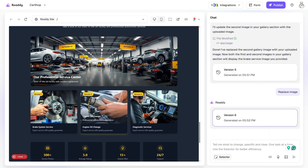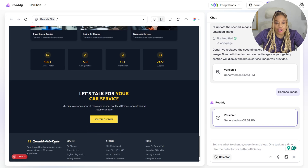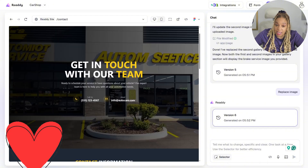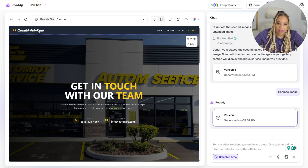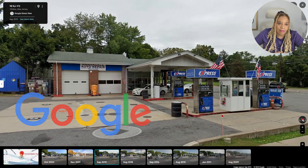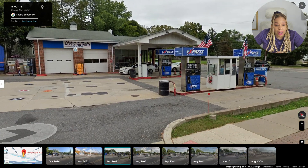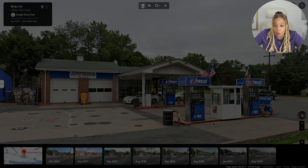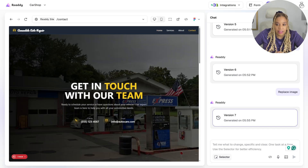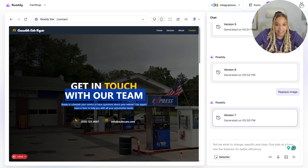We're going to continue changing our photos, customizing this template for Annadelle Auto Repair — it's coming out fabulous. Look at this: 'Get in touch with our team.' That's not their photo, that's not their shop. Let's change it. They don't have an actual website, so I have to go to Google Street View and actually get a photo from the real business. Now we're going to get an actual picture of Annadelle Auto Repair and upload it onto the website.